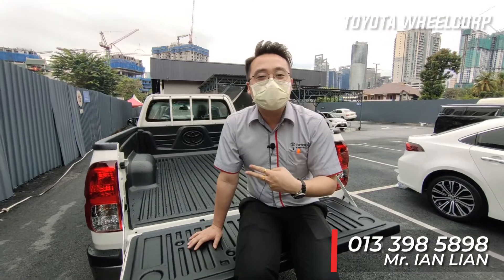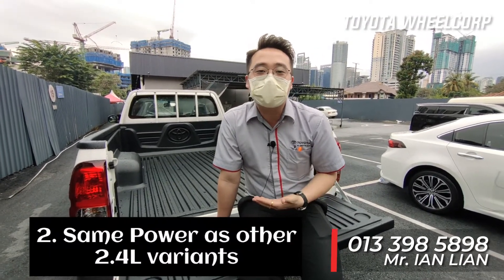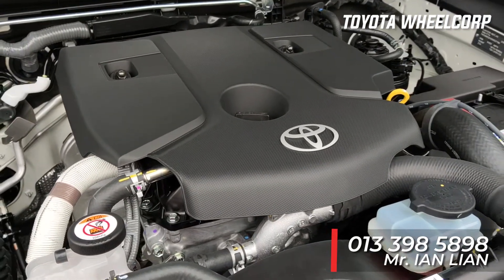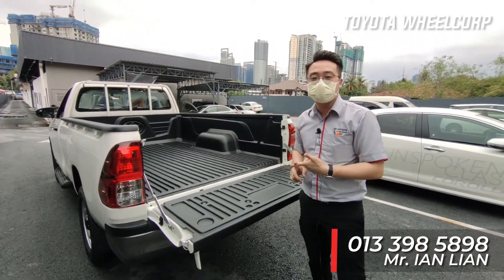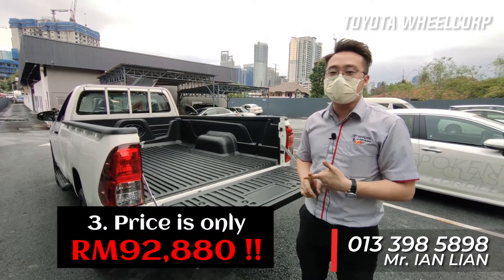The second thing is this car has the same power as other 2.4 variant Hilux models. Third, it has a longer cargo bed and the same power as other 2.4 Hilux variants — and it's priced at only RM 92,880.